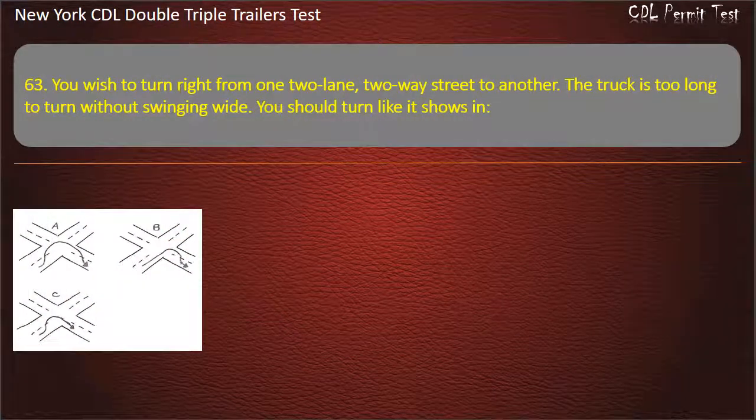Question 63: You wish to turn right from one two-lane, two-way street to another. The truck is too long to turn without swinging wide. You should turn like it shows in Figure A, Figure C, or Figure B. Answer: Figure B.